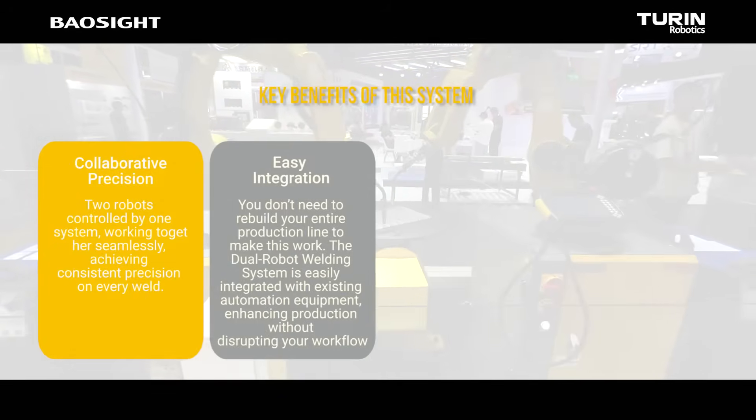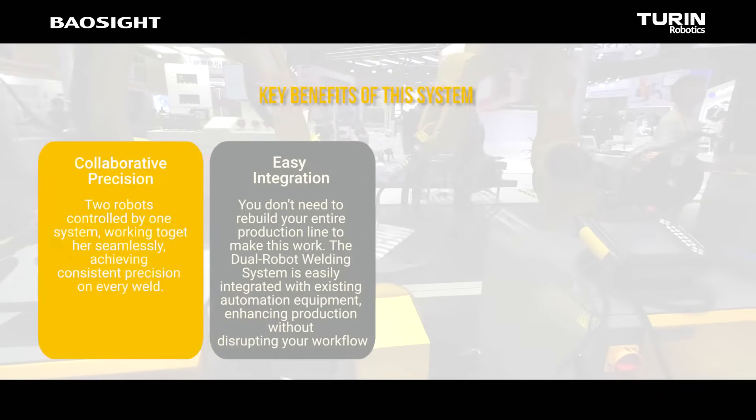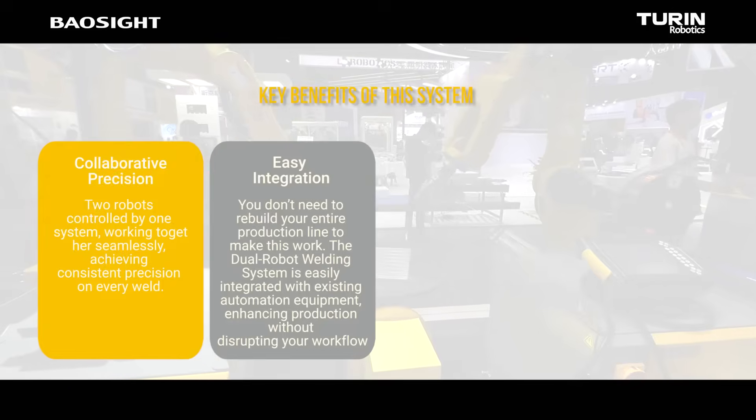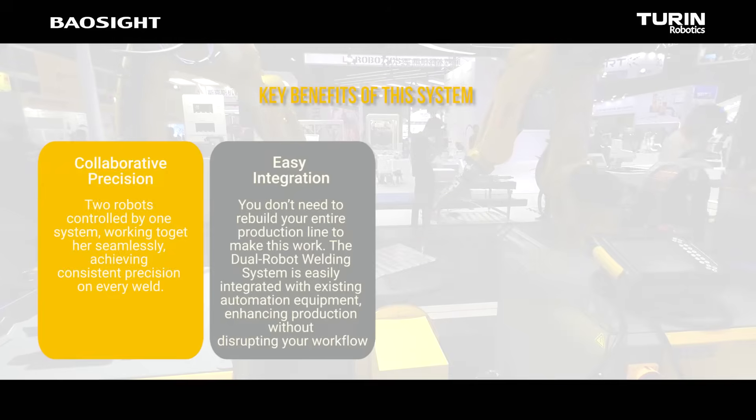Easy integration: you don't need to rebuild your entire production line to make this work. The dual robot welding system is easily integrated with existing automation equipment, enhancing production without disrupting your workflow.